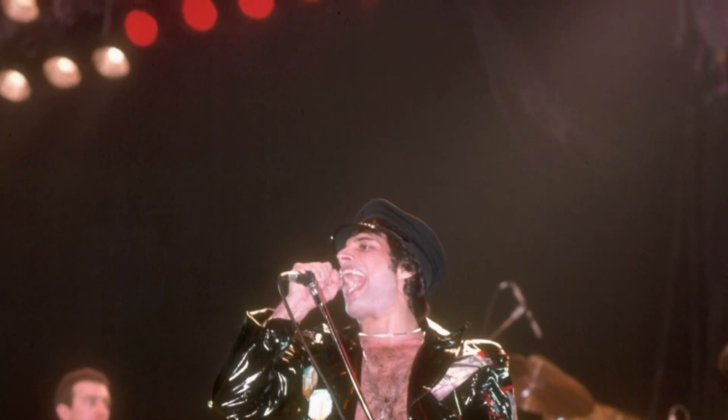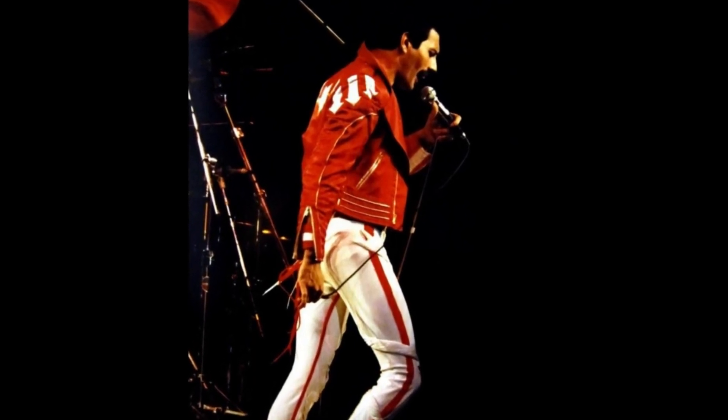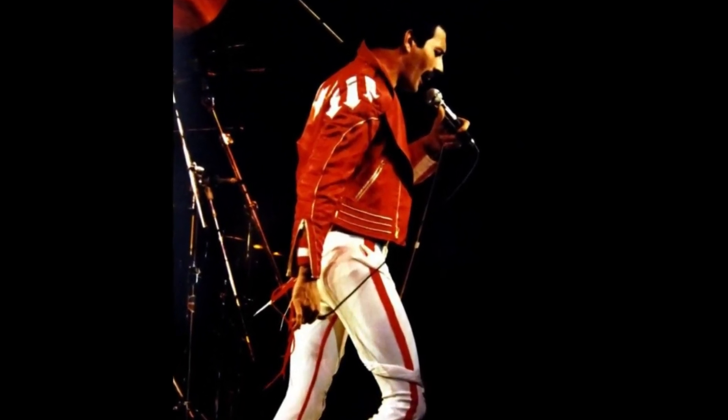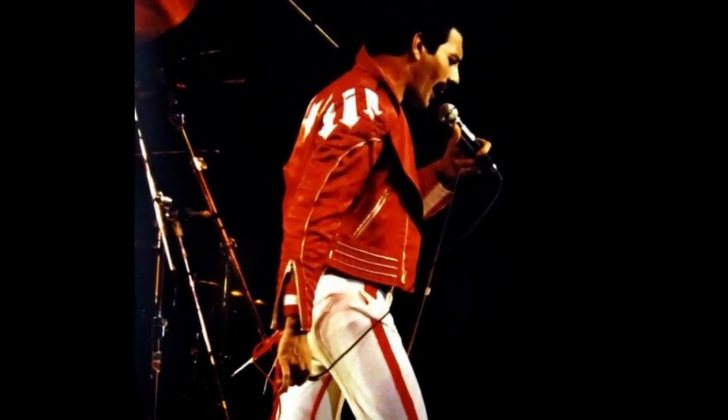Number 3. Next on our list at number 3 is Freddie's red leather jacket and white pants from the band's 1982 tour. This bold and daring outfit showcased Freddie's fearless and unconventional approach to fashion.